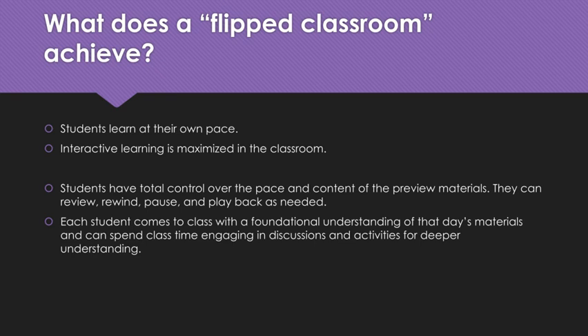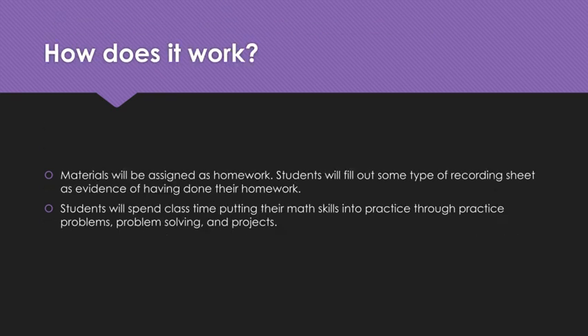So how does it work? Materials will be assigned as homework. Students will fill out a recording sheet as evidence of having done their homework. If you're watching this video with your child and they don't have a recording sheet in front of them, you need to ask them where it is, because they definitely have one. They'll do that each night that a homework is assigned. They will then come to class and spend their class time putting their math skills into practice, whether through traditional practice problems, teacher-created or real-world problem-solving problems, or real-world projects.